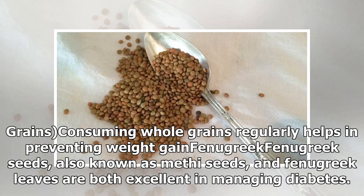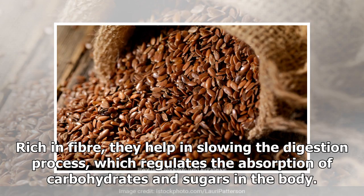Fenugreek: Fenugreek seeds, also known as methi seeds, and fenugreek leaves are both excellent in managing diabetes. Rich in fiber, they help in slowing the digestion process, which regulates the absorption of carbohydrates and sugars in the body.